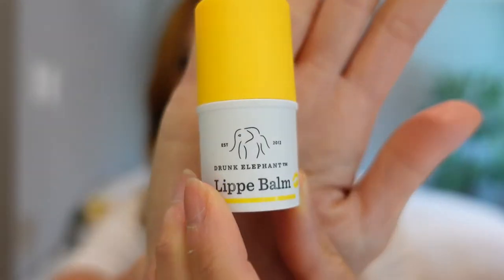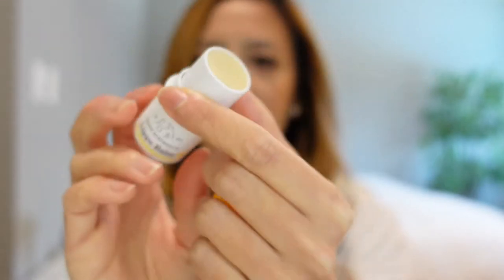This is the Drunk Elephant Lippy Balm. Now this lip balm is a lot more expensive than the ELF one, but it does last on your skin for a long time. This is how it looks like and the consistency is pretty much the same.